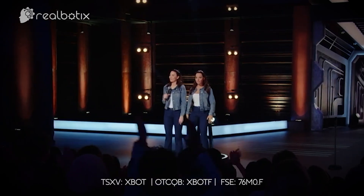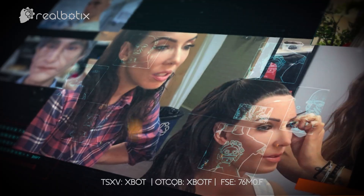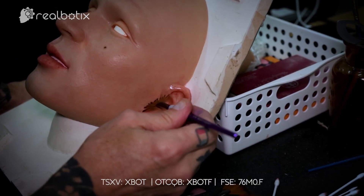RealBotix can replicate a historical figure, a celebrity, or bring to life our clients' vision for a robot. Our clients choose what robot they want and customize the details and aesthetics of the robot's appearance and personality. Contact us to learn more about creating your customized robot.